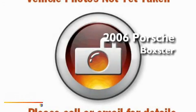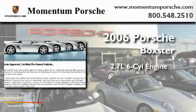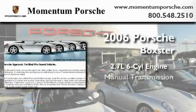This is a certified pre-owned 2006 Porsche Boxster. It has a 2.7 liter 6-cylinder engine and a manual transmission.